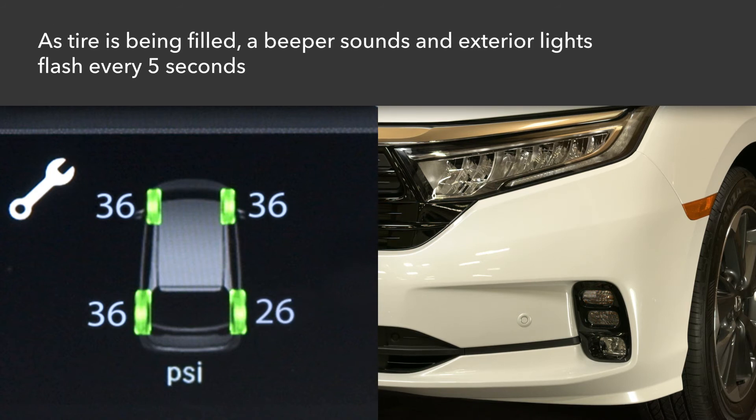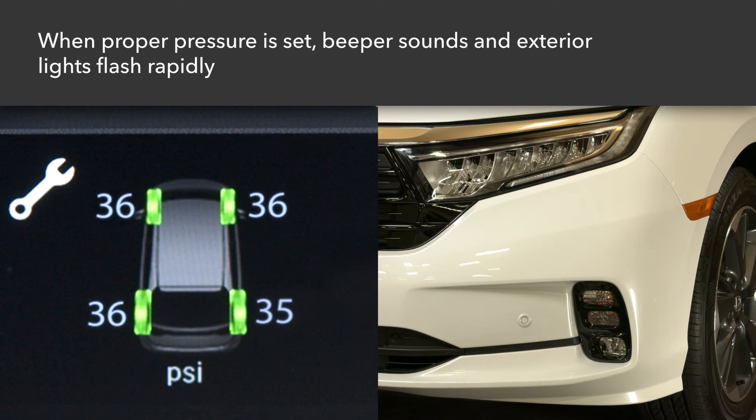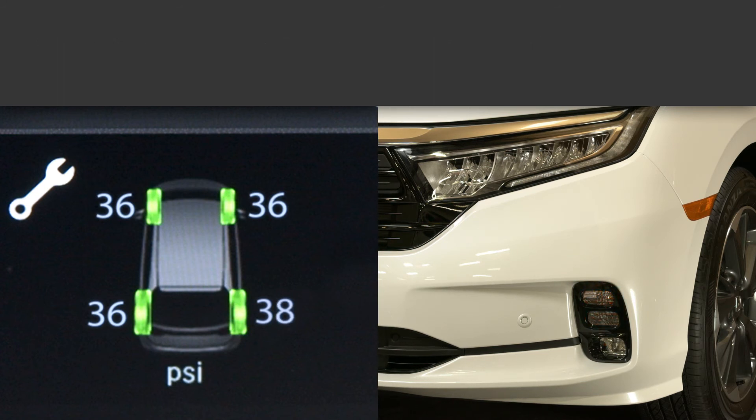While the tire is being refilled and low on air, the beeper sounds and exterior lights flash once every five seconds. When the appropriate air pressure has been reached, the beep sounds and the lights flash rapidly for about five seconds.